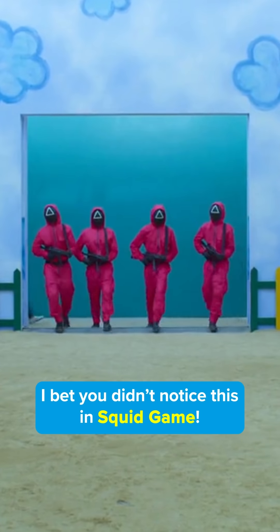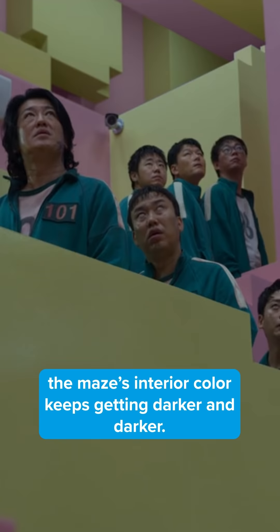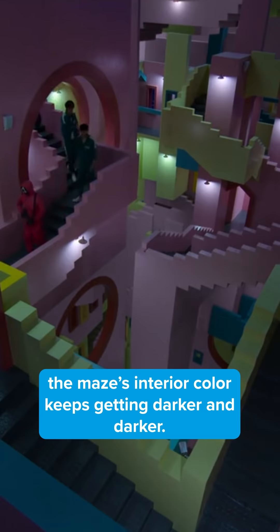I bet you didn't notice this in Squid Game, but as the games go on, the maze's interior color keeps getting darker and darker.